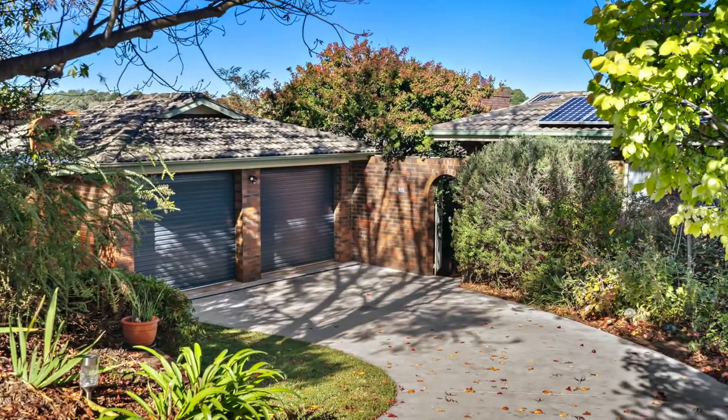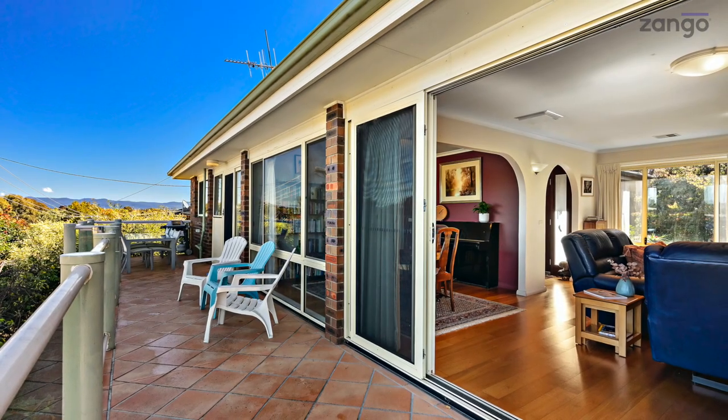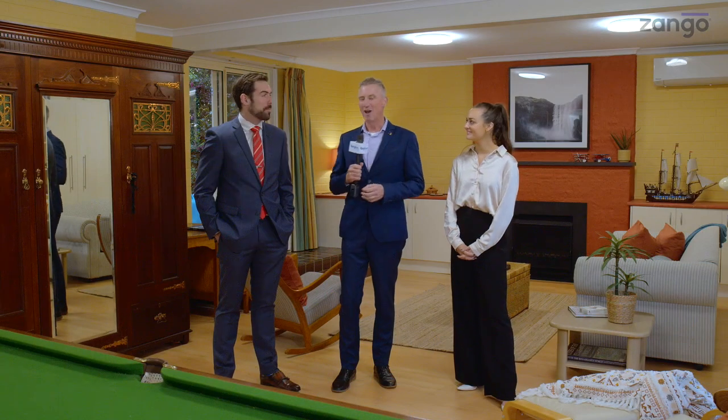Hi there, I'm Cam Sellings from Region Media. This is another exclusive property preview, thanks to Zango. Today we're in Evatt, number 36, Fitzharding Crescent. We have Ryan and Steph from LJ Hooker, the selling agents.